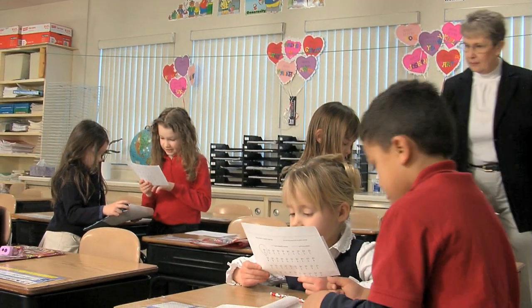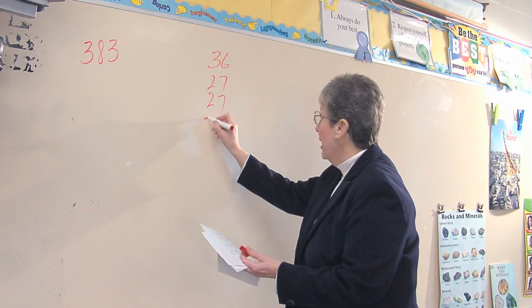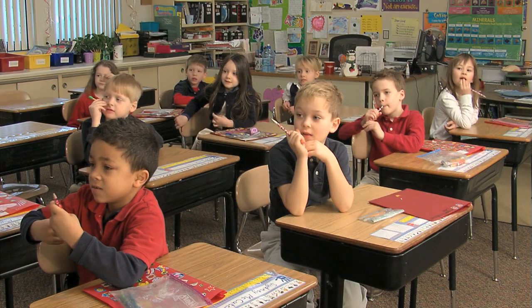We've been using the program about 11 years here at Crestview. It takes about ten minutes a day — we spend about five minutes practicing. We have a fun little game called Beat the Board every day, where we total the number of facts the children have written, record that total on the board, and then the next day we try to beat it.